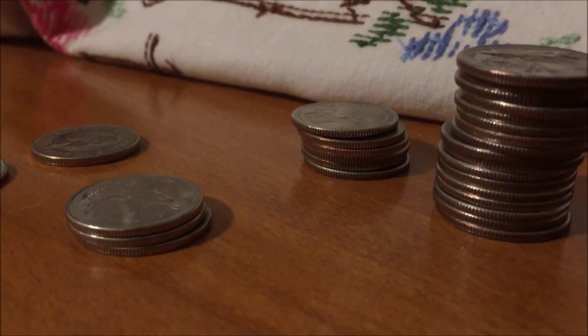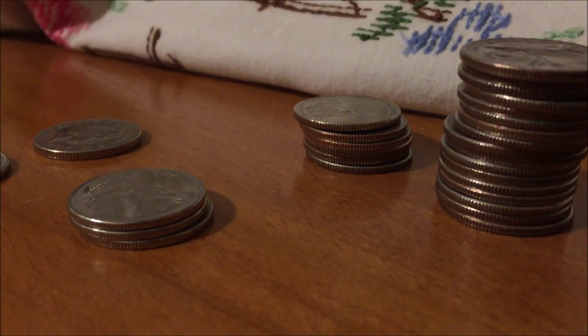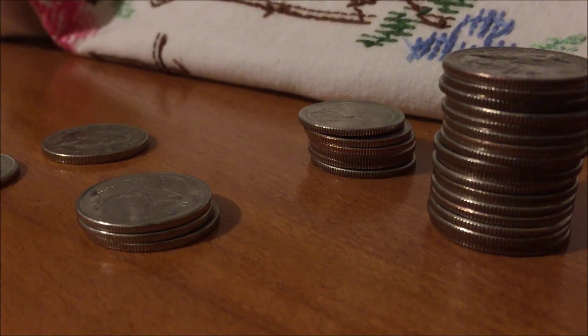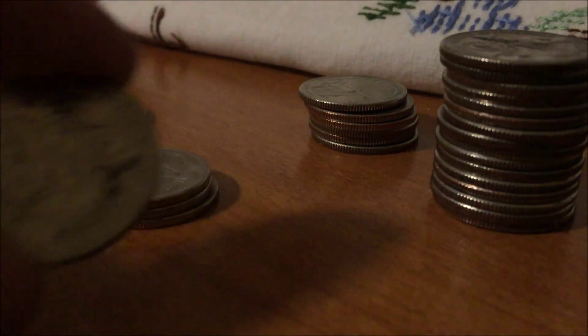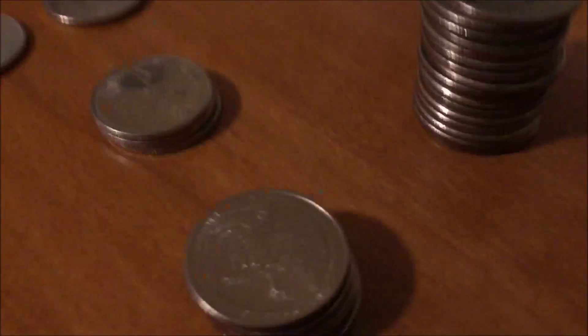I finished going through the thousand dollars in quarters from the bag, and here are the coins I've kept. First, we have our Bicentennial Drummer Boy quarters — I think there's 17 of those. And I have six different national park quarters that are Philadelphia mint. I have a harder time getting those in the region that I live in, so I almost have that folder wrapped up.